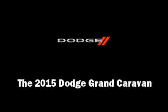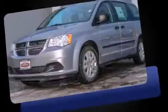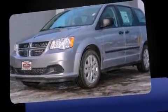Step into the 2015 Dodge Grand Caravan. It features a front-wheel drive platform, an automatic transmission, and a refined six-cylinder engine.